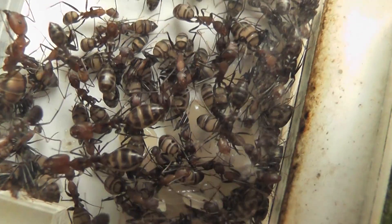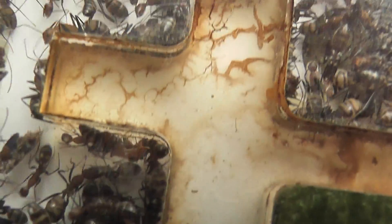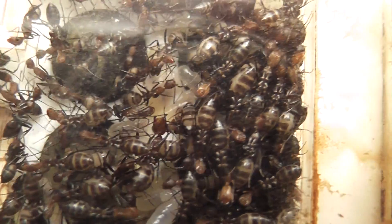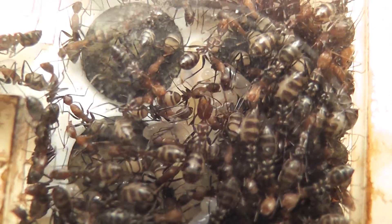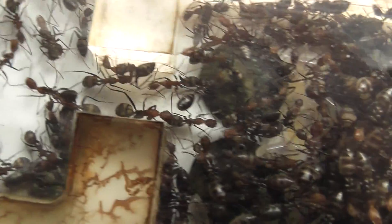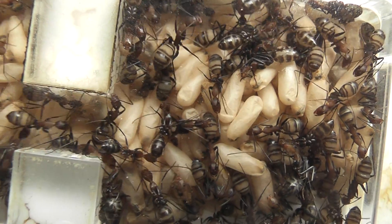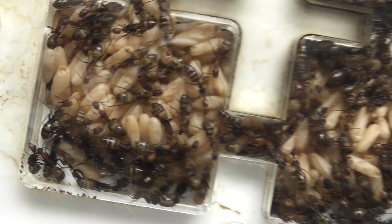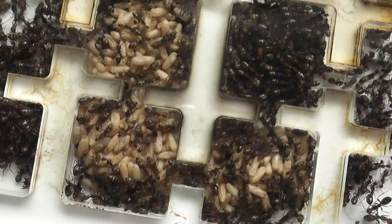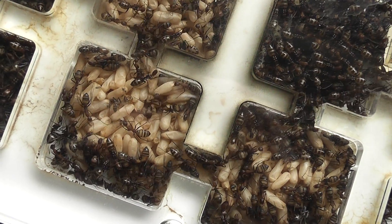As you can see, some of the less mature brood is now being kept further inside the nest. They've segregated eggs and larvae for the most part well away from the cocoons. There are three chambers completely filled with cocoons.